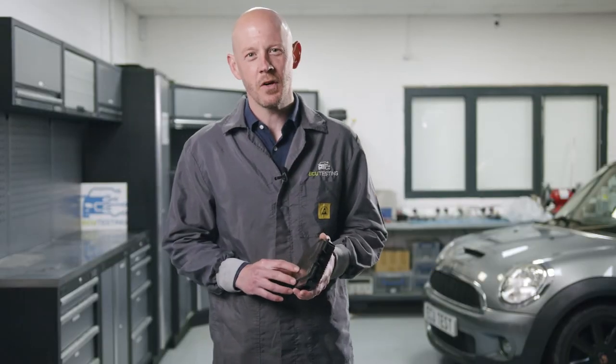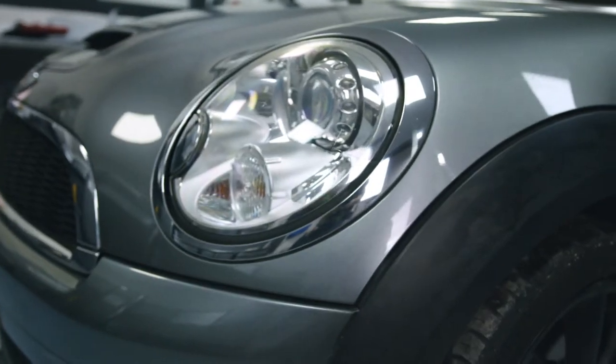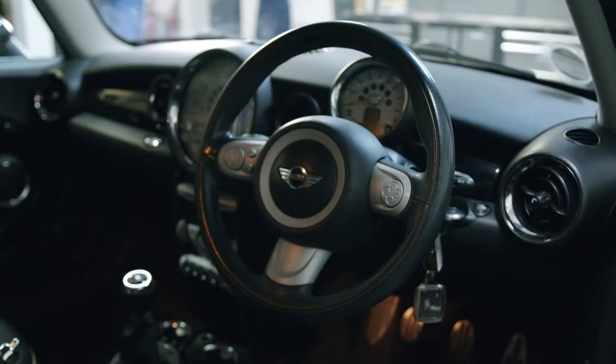In this video we will cover the common causes of indicator, headlight and window failure on the Mini Cooper built between the years of 2006 and 2015.